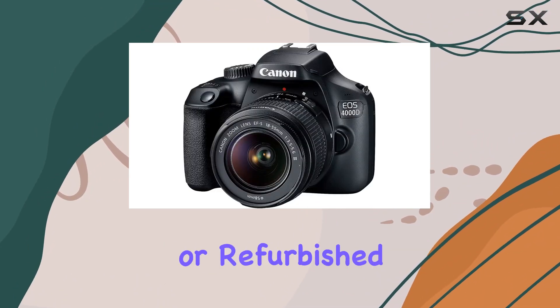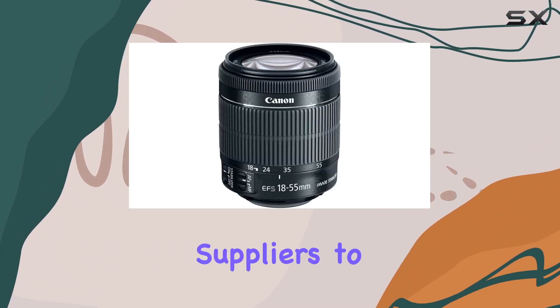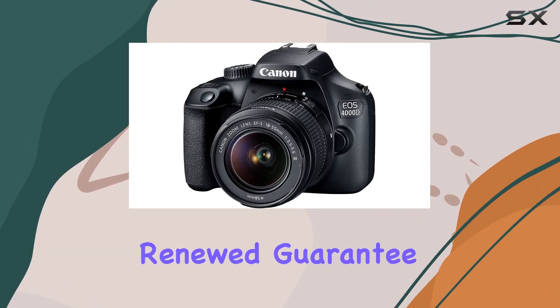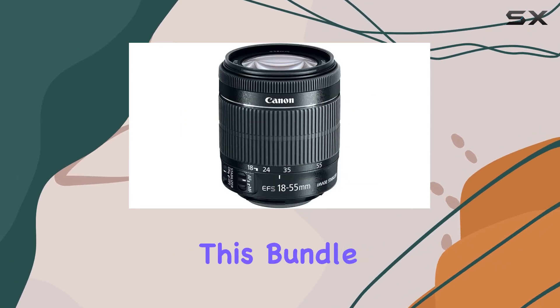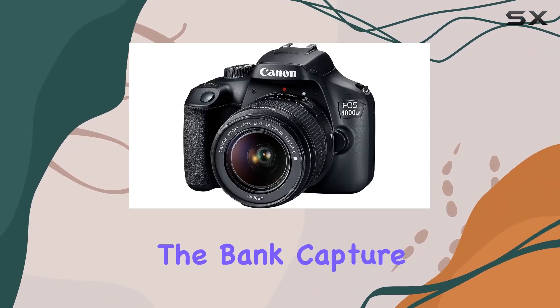This pre-owned or refurbished product has been meticulously inspected and tested by Amazon qualified suppliers to ensure it works and looks like new. The Amazon renewed guarantee provides peace of mind, making this bundle an excellent choice for those looking to step into the world of DSLR photography without breaking the bank.